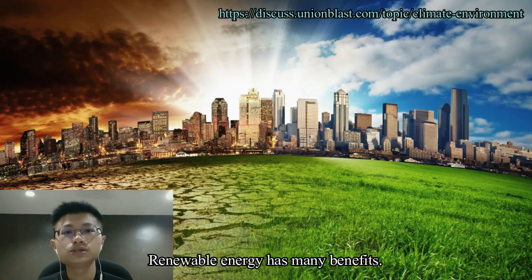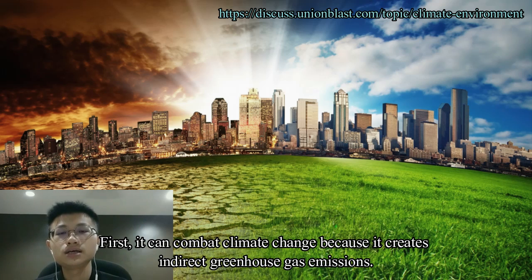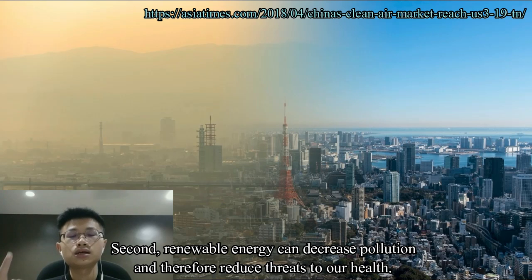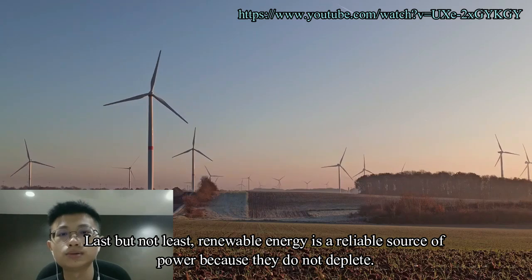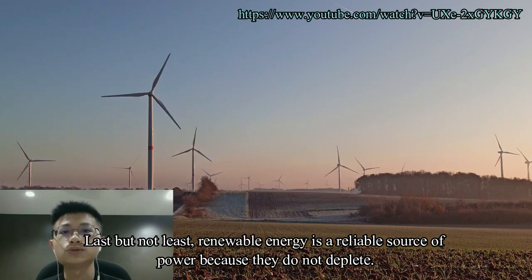Renewable energy has many benefits. First, it can combat climate change because it creates indirect greenhouse gas emissions. Second, renewable energy can decrease pollution and therefore reduce threats to our health. Last but not least, renewable energy is a sustainable source of power because it does not deplete.